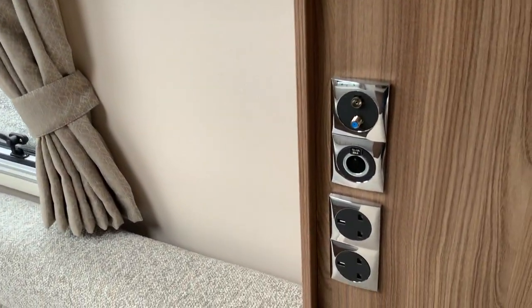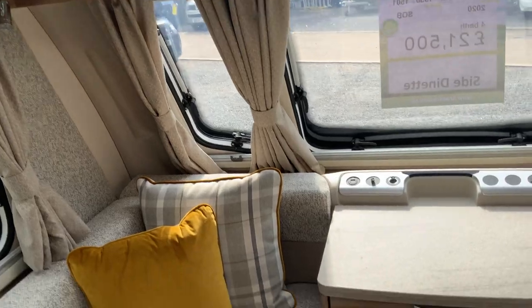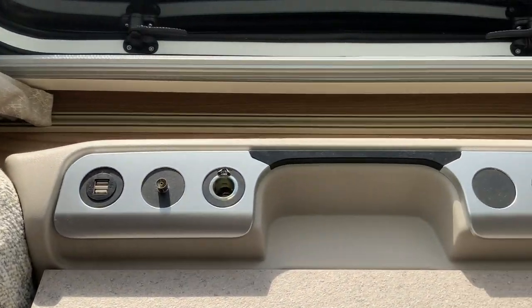There are jacking points for your TV on my right, LED lighting throughout, and integral speakers. There are draws at the front, plus another jacking point for your TV if you wanted it at the front here.